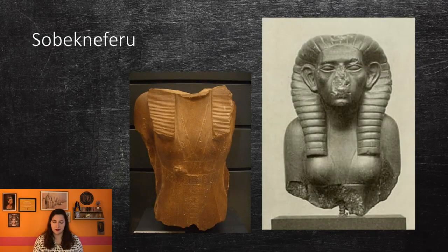Less than ten years after the death of Amenemhat IV, the 12th dynasty came to an end and was replaced with a much weaker dynasty. This would eventually lead to the end of the Middle Kingdom and the beginning of the Second Intermediate Period. But there was one more ruler of the 12th dynasty — not very well known, but very unique. This was Sobekneferu, the first confirmed female pharaoh of ancient Egypt.